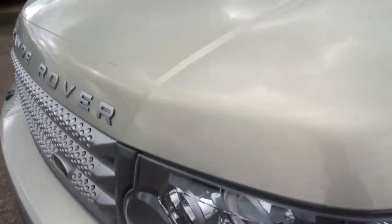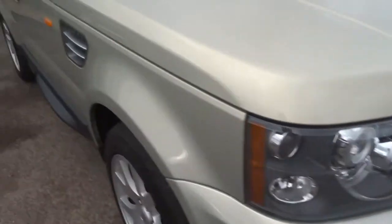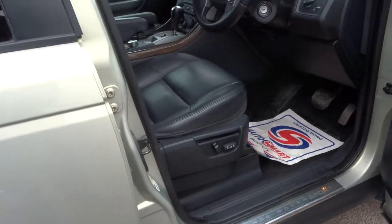This car is a sandy silver, almost gold colour. It's got the Xenon headlights, rear parking sensors, and electric seats in the front.